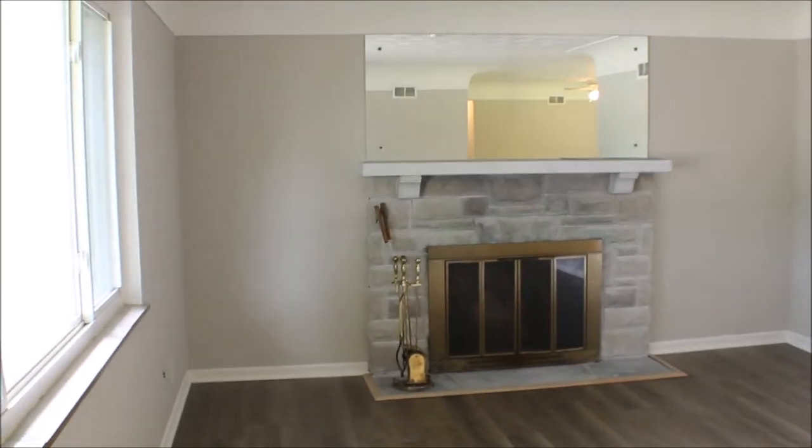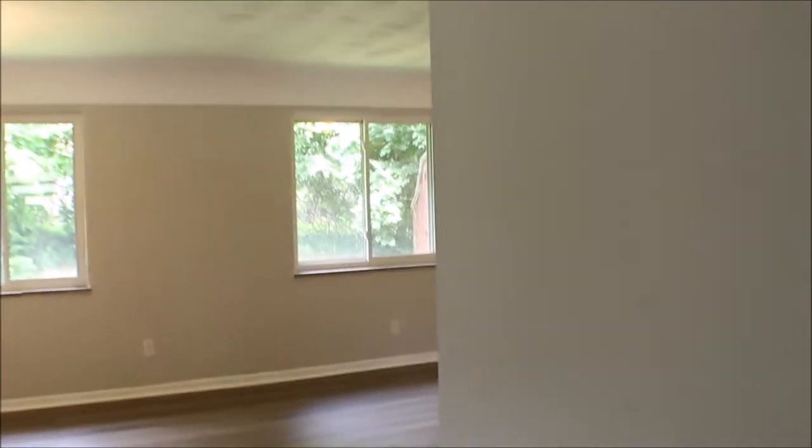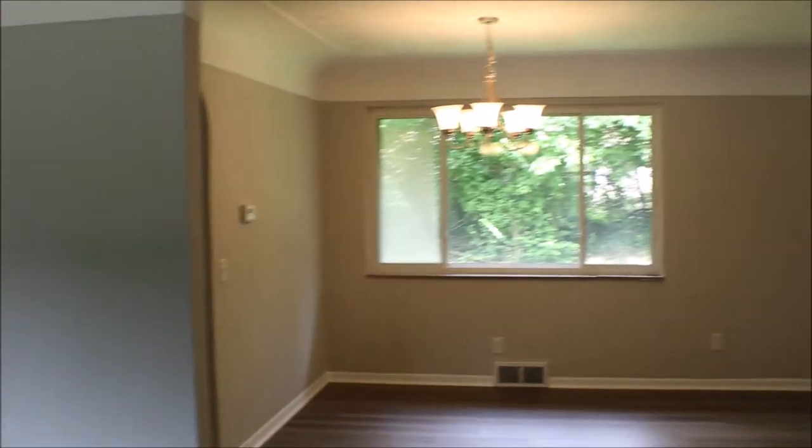Let's take a look inside. Nice flooring, nice open space here.